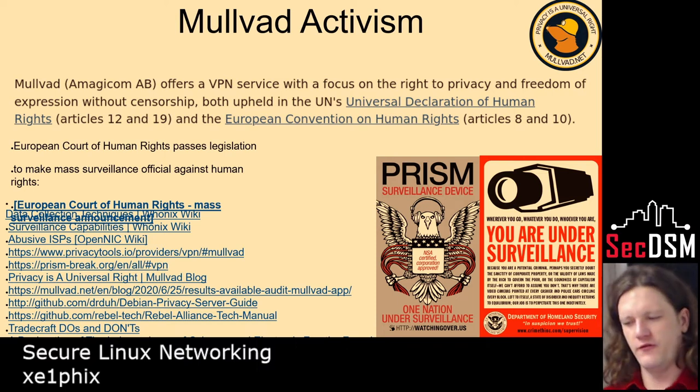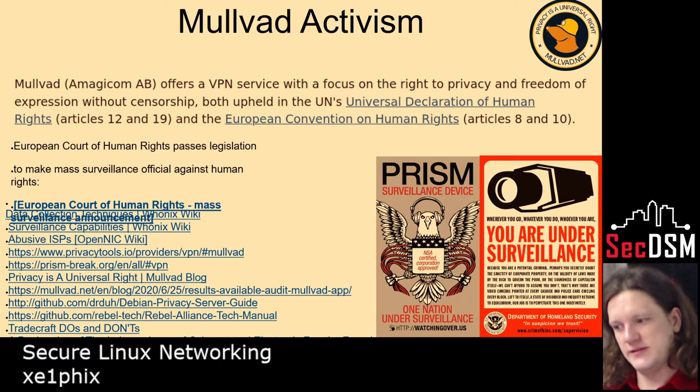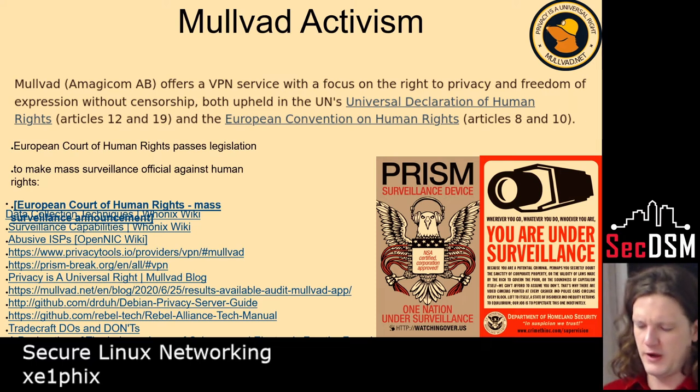There are probably hundreds of different VPN providers, but really there are only two that seem trustworthy to me: MULLVAD and ProtonVPN. What really made me interested in them at first was they had something in their blog that said privacy is a human right, and they cited the UN saying it's been declared a human right, and the European Commission. I think that says a lot — it seemed very genuine. Since then, I think the European courts have actually ruled surveillance against human rights, which is interesting.